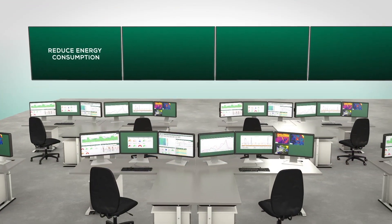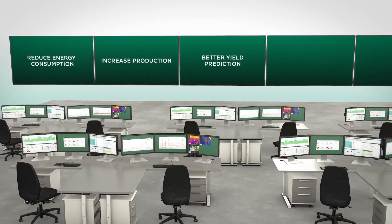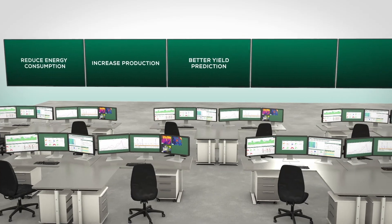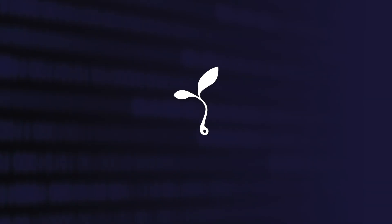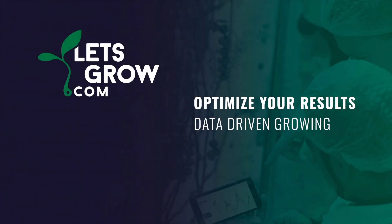Want to reduce your energy consumption? Increase productivity? Make growth predictions with the highest accuracy possible? Obtain a better product price? Prepare for the future? With data-driven growing, you can.